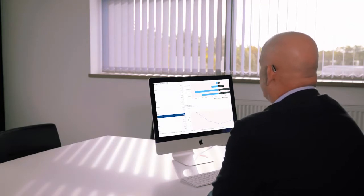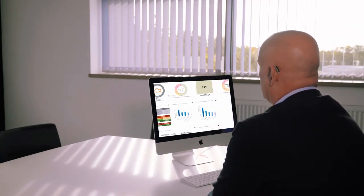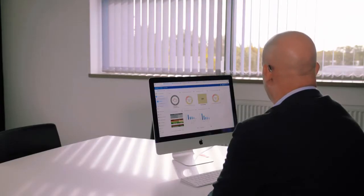Maxxis Intelligence On Board will give us a dashboard per customer and it will report on things like faults, driver safety scorecard, how the vehicles are being driven, speeding reports, looking at speeding events, and a CO2 and EV cost comparison against an ICE vehicle.